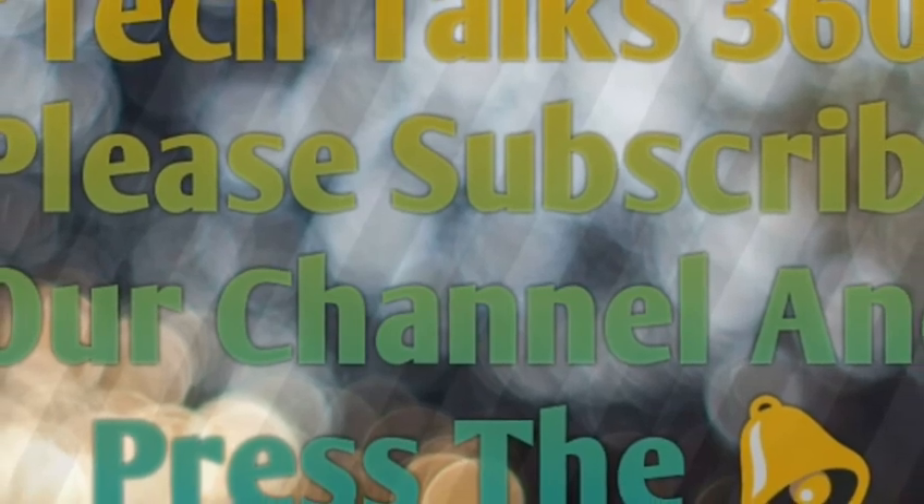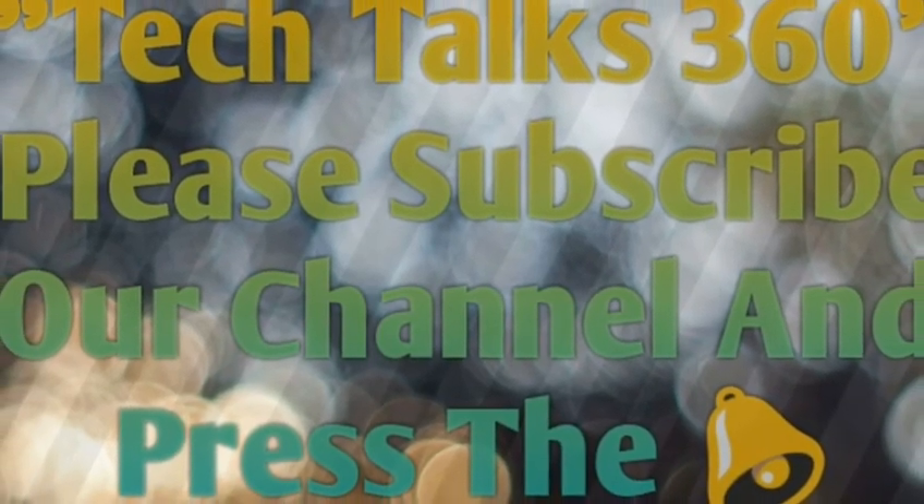If you didn't subscribe yet, please subscribe to our channel and press the bell icon.